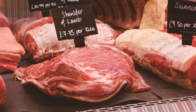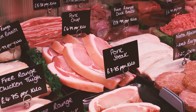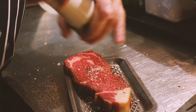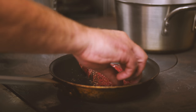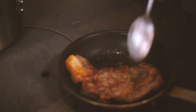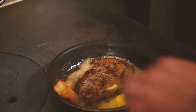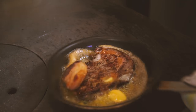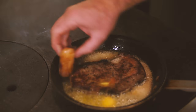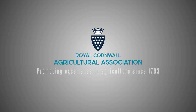Look out for them when you're next at a supermarket or butcher shop. We'll see you next time.